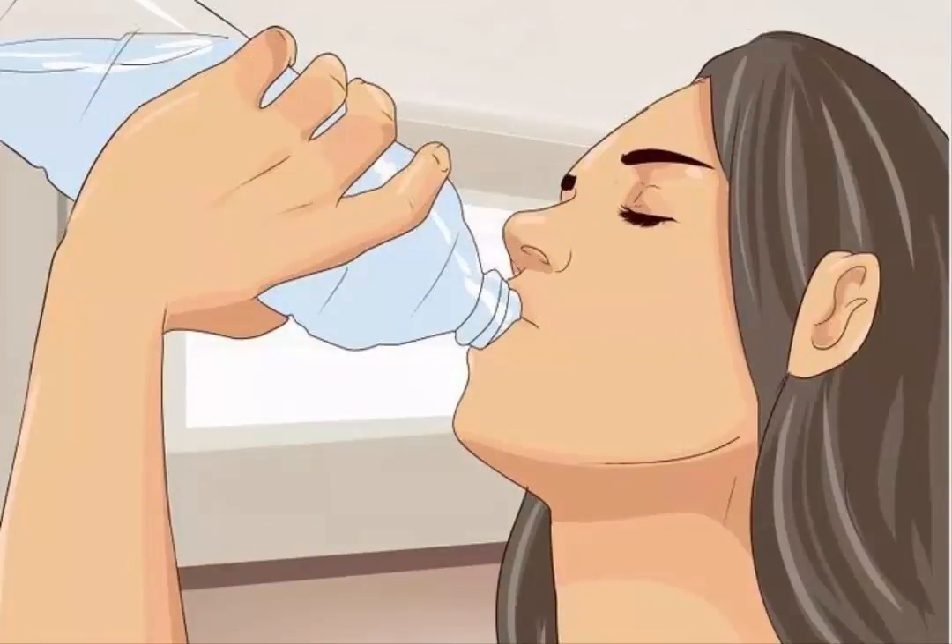Drink enough water. When your lips are dry and chapped, they will appear thinner. You can make your lips appear plumper and healthier simply by taking better care of them. The first step to doing this is to drink enough water. A popular method for calculating how much water you should drink each day is to take your weight in pounds and divide it in half. The result is how many ounces of water you should drink each day.